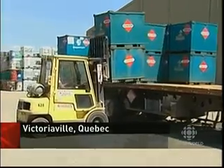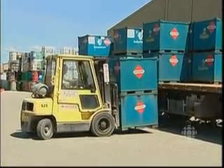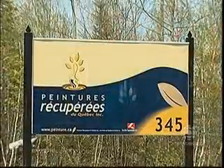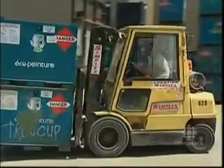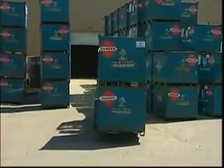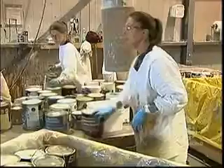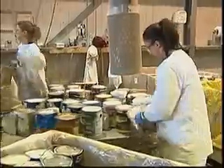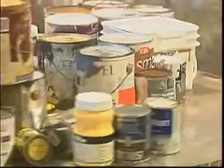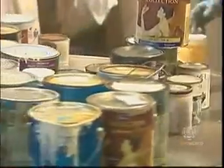Since 2001, it's the law in Quebec that cities and towns have to bring used paints here, in the heart of the province — Victoriaville. The program is funded by a 25-cent levy on every can of new paint that's sold, and municipalities pay a small fee too, less than they used to pay to bury the paint. Last year, five million kilos of paint cans and their contents were processed by the workers here — paint from all over Quebec, from the Maritimes, and from Vancouver too.